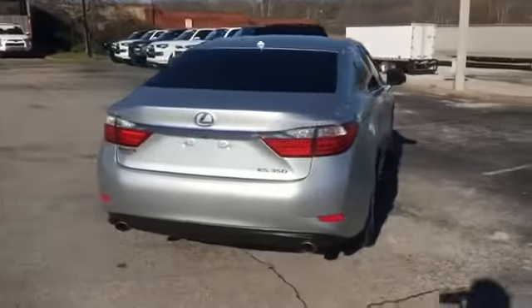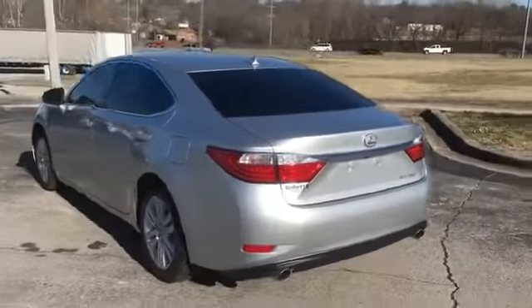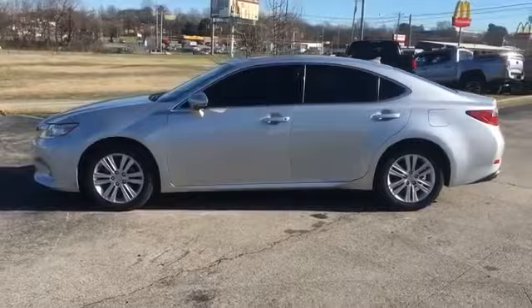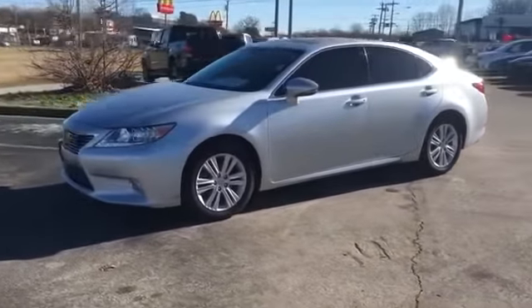Heated side view mirrors, moonroof, passenger seat adjustable lumbar support, power driver seat, power passenger seat, pass-through rear seat, Bluetooth, brake assist, keyless start, auto climate control, keyless entry.